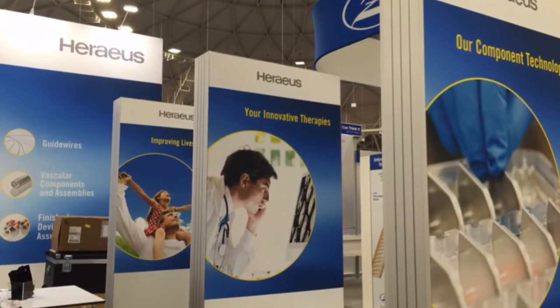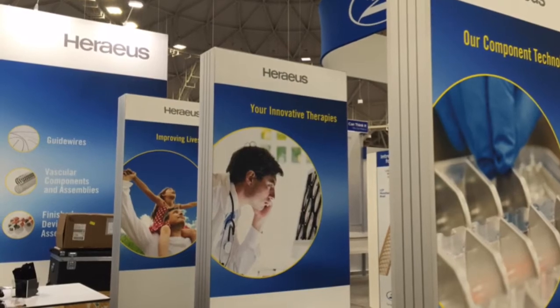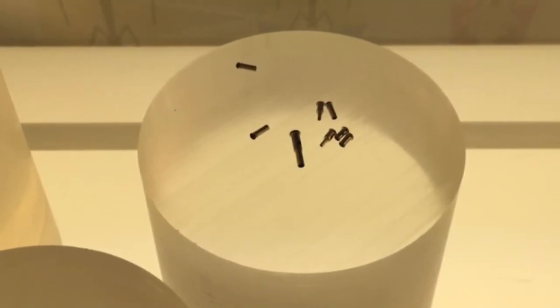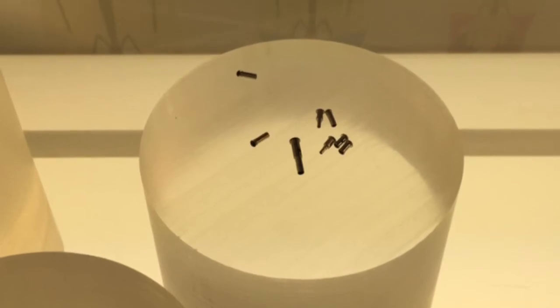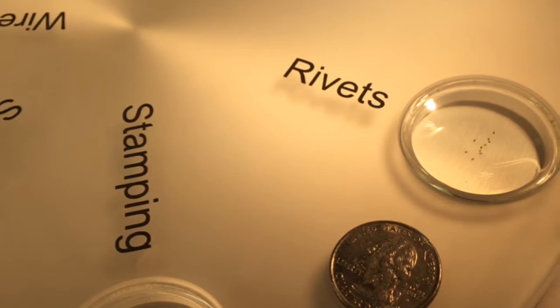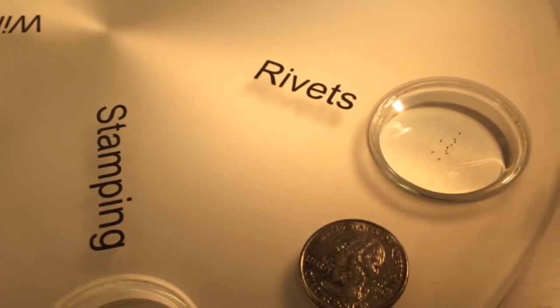Horreus in recent years has been machining parts down to the micron level. For example, these rivets could be used as markers in stents. They've been machined down to the millimeter level. Now check out the same type of rivets that have been machined down to the micron level — they're so small that they look like dust.